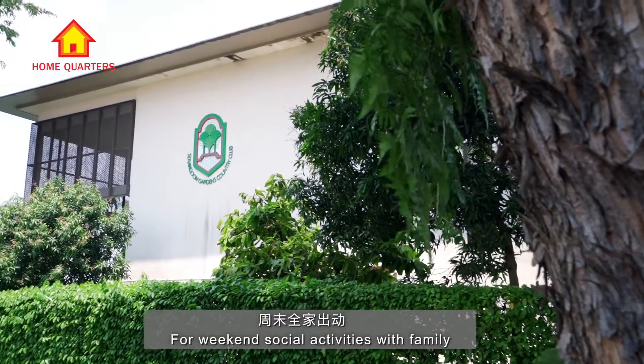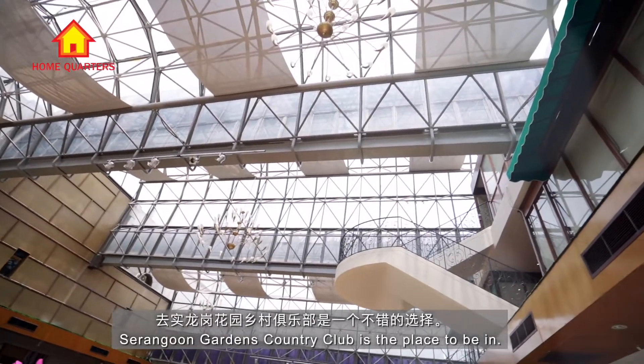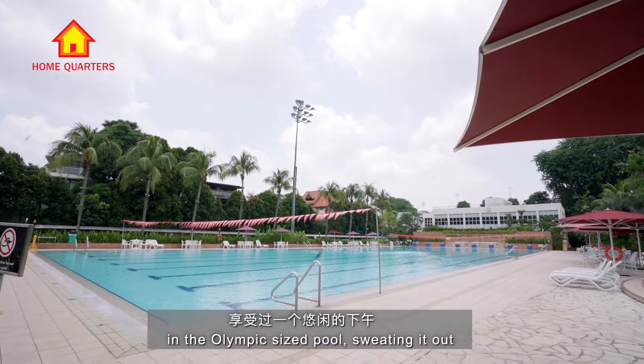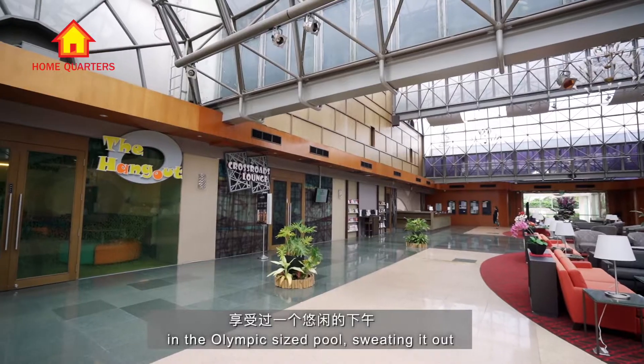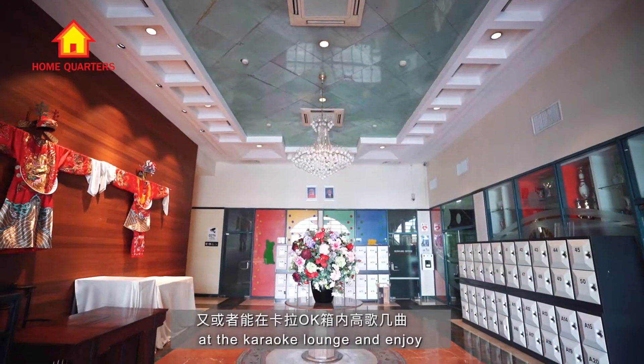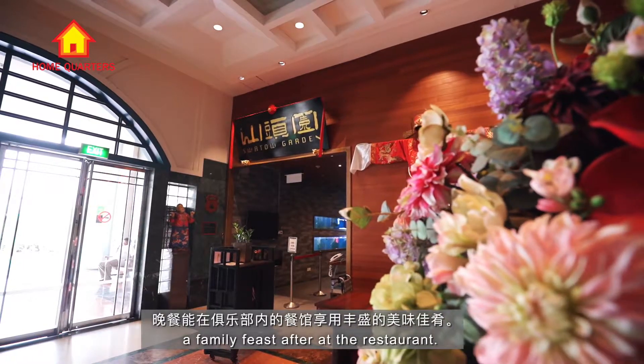For weekend social activities with family, Serangoon Garden Country Club is the place to be. Expect to enjoy the weekend swimming in the Olympic-sized pool, sweating it out at the tennis court, singing to your heart's content at the karaoke lounge, and enjoying a family feast after at the restaurant.